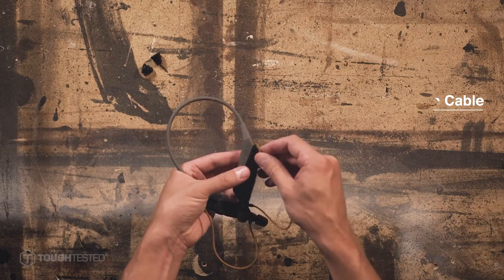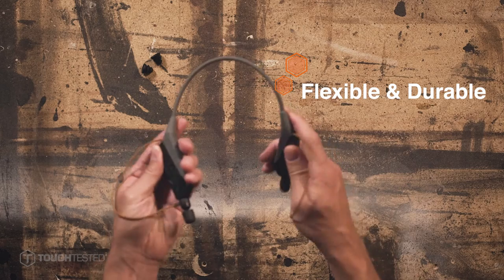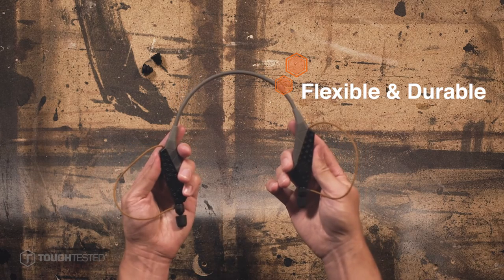These earbuds are designed to last. Durable Kevlar fiber reinforced braided nylon cables ensure strength and long life. And the flexible, unbreakable neckband gives this headset extra durability.